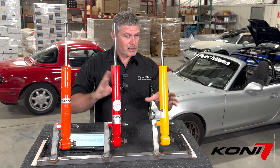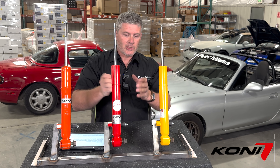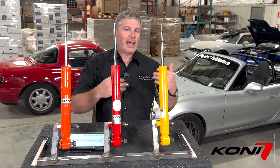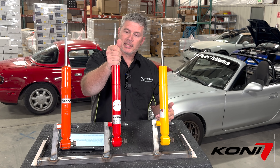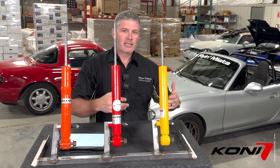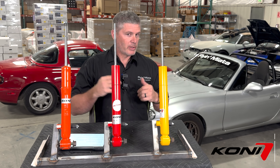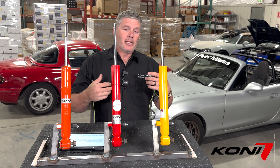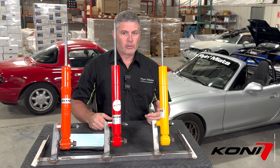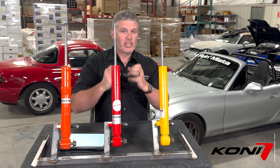When they came out with the second generation, they started calling the technology FSD — referring to the actual valving and the mechanism inside the shock. Shocks that use it are given the "Active" branding. So this is the active version of the Kony Special brand. There will be active versions of other Kony products as well, such as the RAID shocks and their motorhome line. In the Miata market we only really care about this one — the Special Active — just to avoid confusion with FSD, which is the Frequency Selective Damping technology inside it.